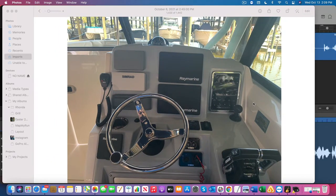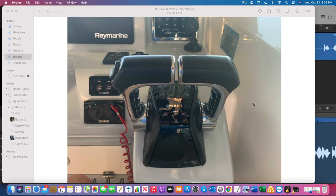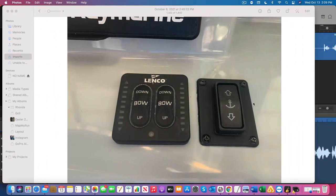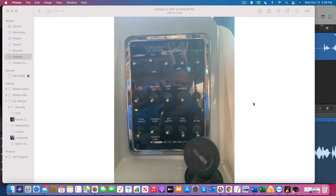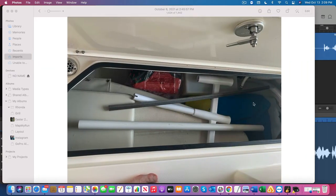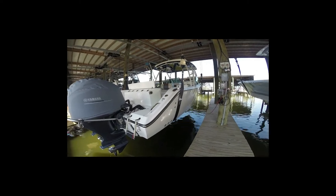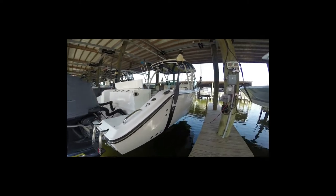This is an original owner boat, meticulously kept with all the maintenance records. It is owned by a professional captain who has chosen to make sure this boat gets washed every single week.